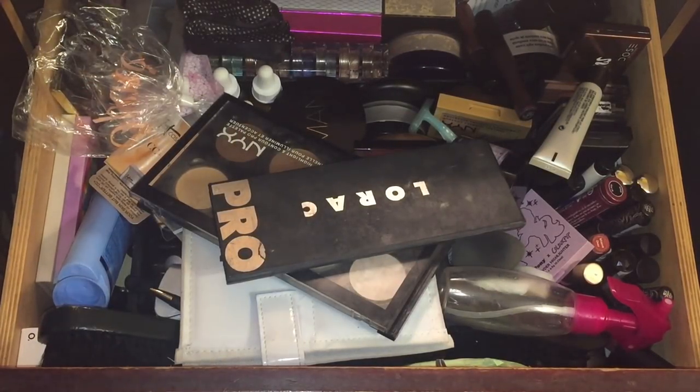Hey dolls! Hey y'all! It is Melissa Q. What's up? I hope you guys are having an awesome, amazing Monday. And it's makeup time — it's Makeup Monday time.